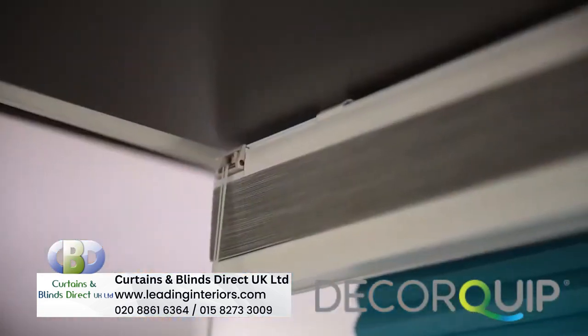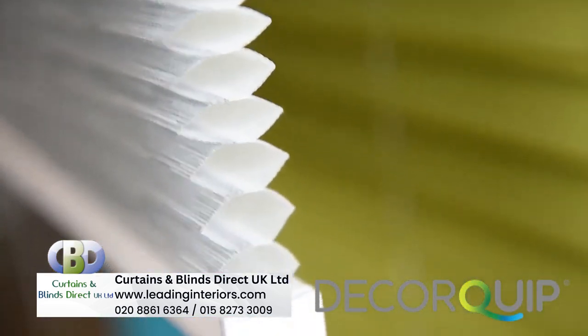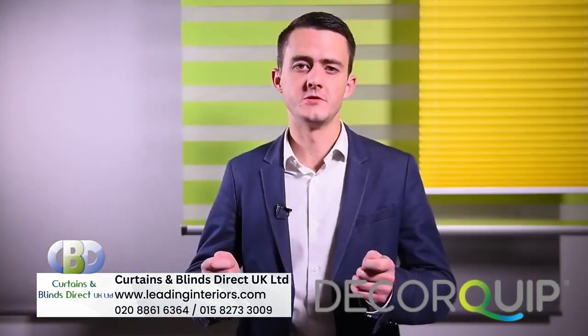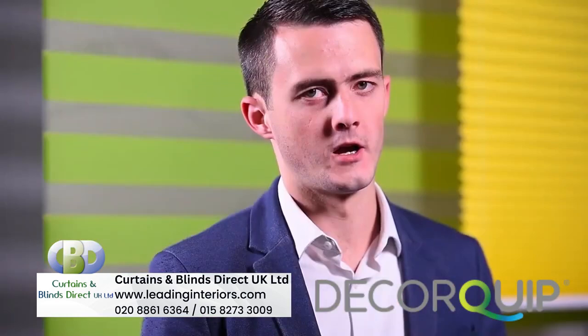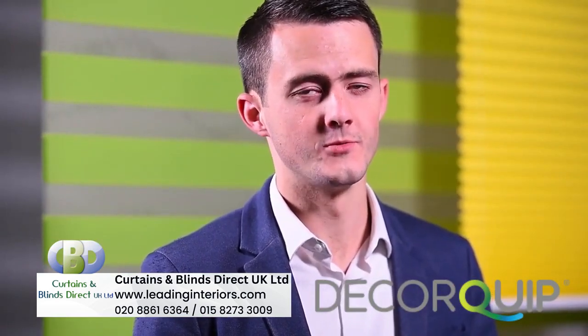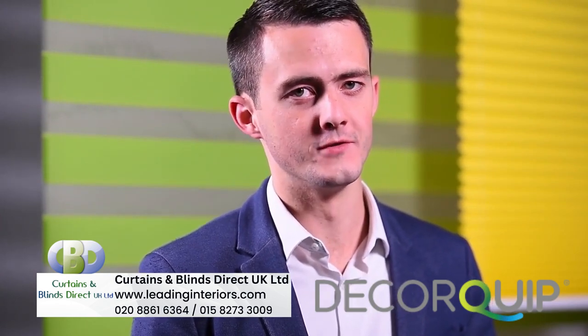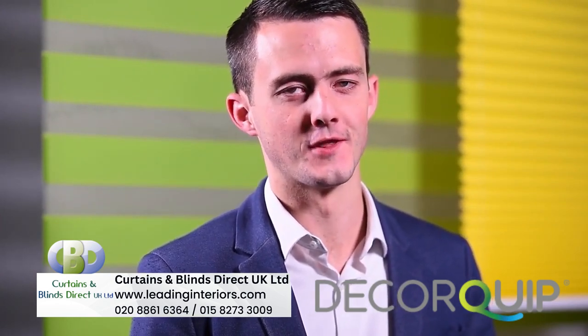They fit in with standard headrails and all the usual variants you'd expect from regular pleated blinds, like spring operation, roof tensioned, free hanging, etc. And you may not know that we now offer a motorized option which can be controlled with remote, app, or even virtual assistant — but that's a story for another day.